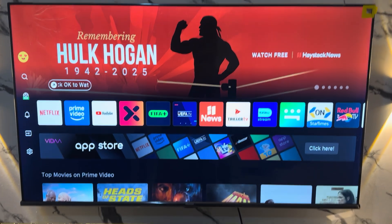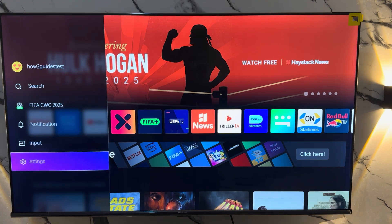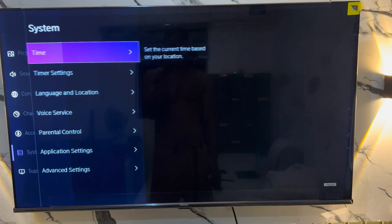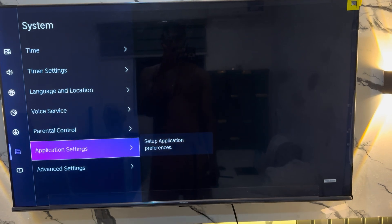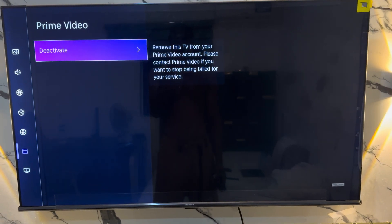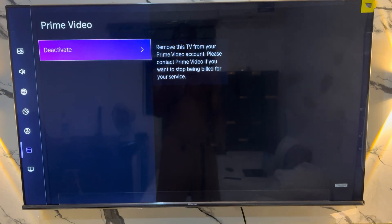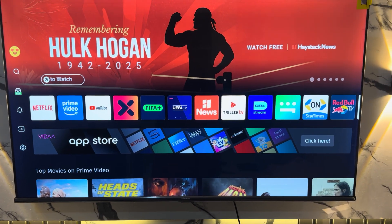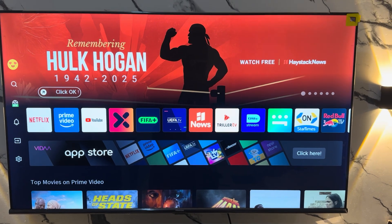If you've tried these two things and it's still not working, here's another thing you can do. Go back to your Settings, scroll down to System, go to Application Settings, select Prime Video, and deactivate the app. Once you deactivate it, reopen it and save — it is going to work.